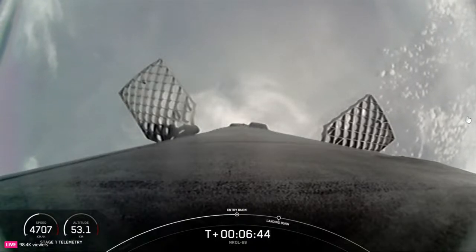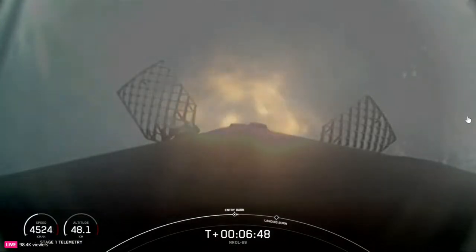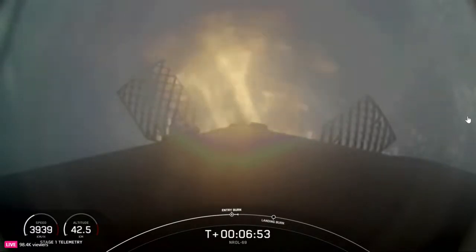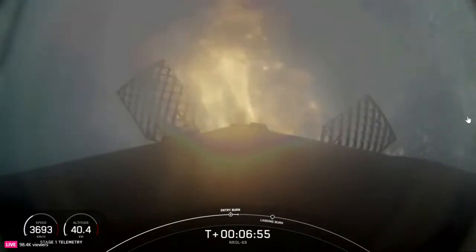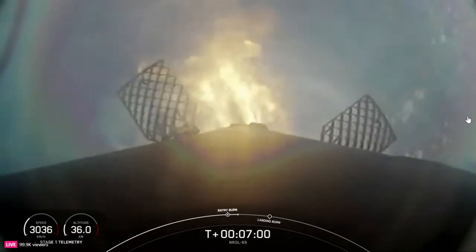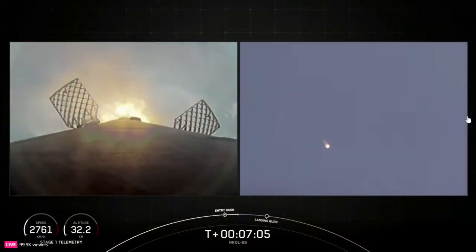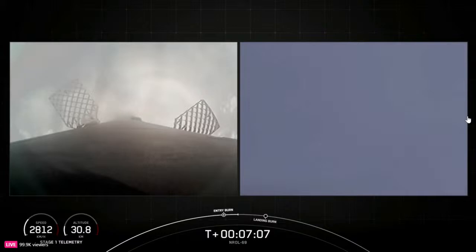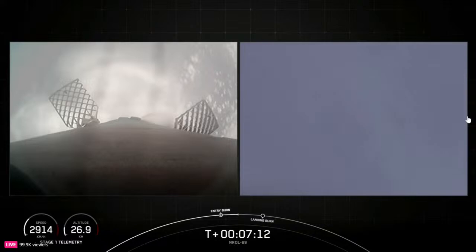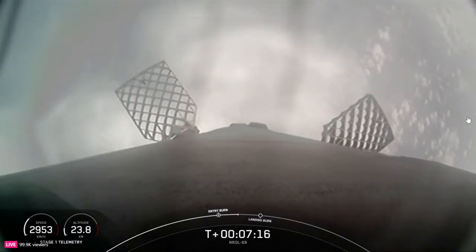Good call-out for the entry burn startup. This burn is set to last about 20 seconds, slowing down the vehicle in preparation for its final burn and landing. Stage 1 entry burn shutdown. Stage 2 FTS is saved. Coming up next will be the first stage landing burn, starting in about a minute from now.